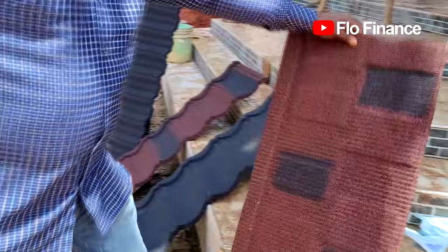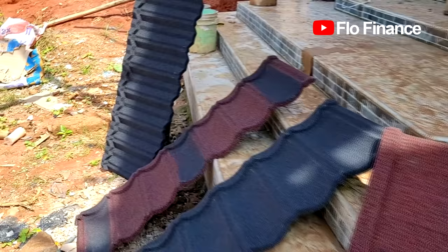Do you import it like this or do you import the sheet and make it? We put it like this in pallets. That's good to know.